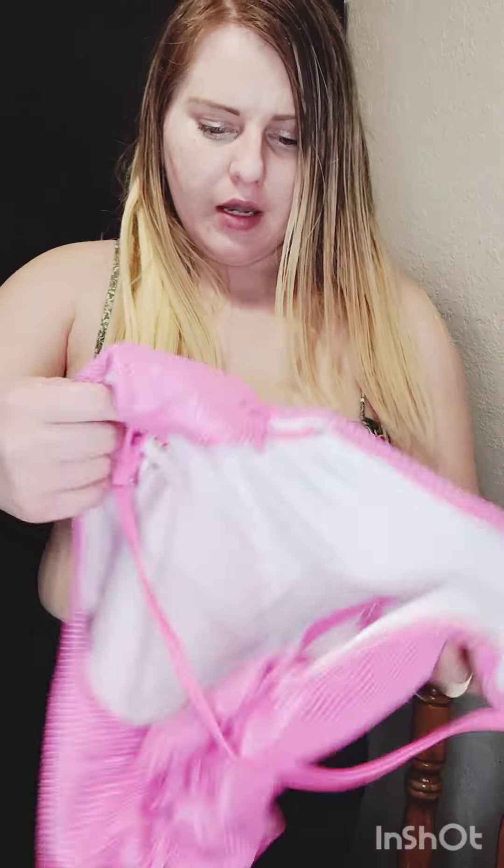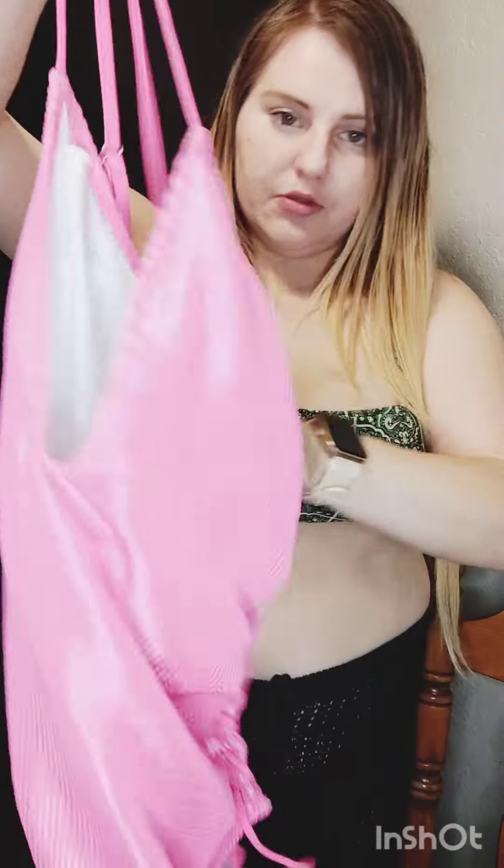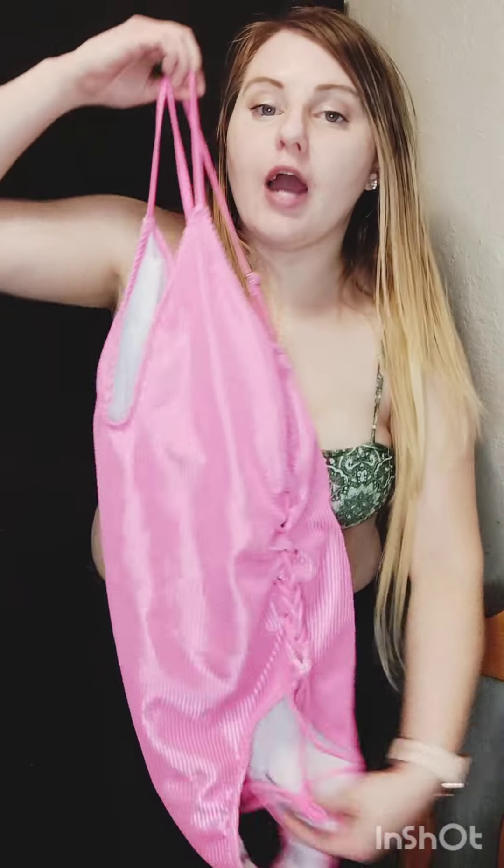This is a pink swimsuit — I wanted to get it because pink is my favorite color, and I wanted to try something different. I think this is a one-piece; these sides go down the side. I want to try a one-piece because, you know, I want to mix it up. I want to get a tan but I also wanted to see how a one-piece looks, so let me go ahead and try it on.